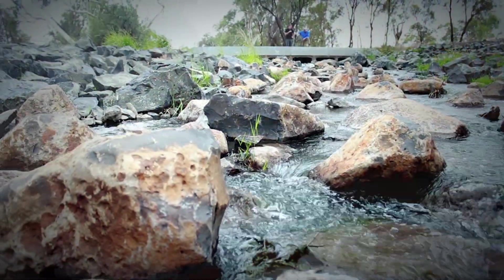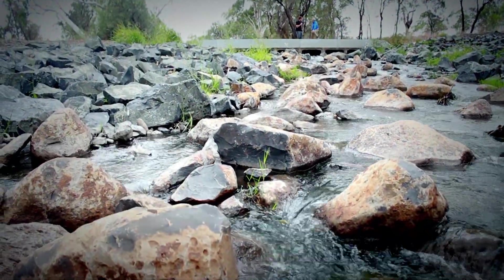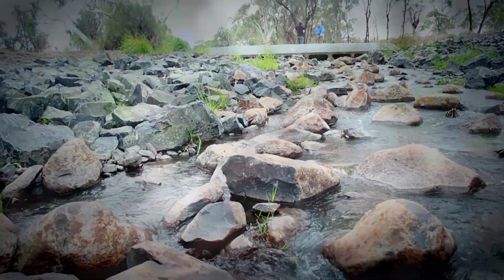We've established two fishways which allows fish to move upstream a lot easier through old bridges that used to prevent them from moving along the creek.